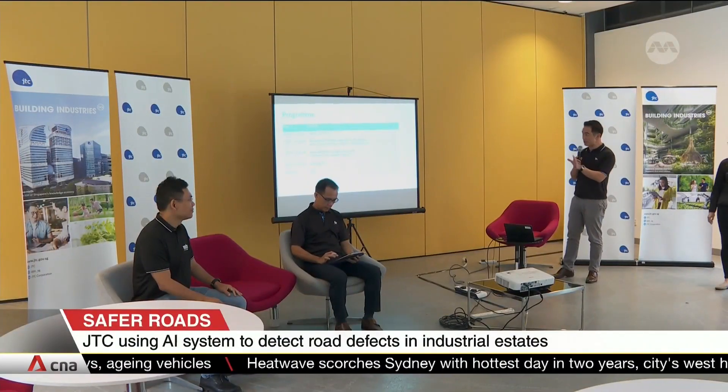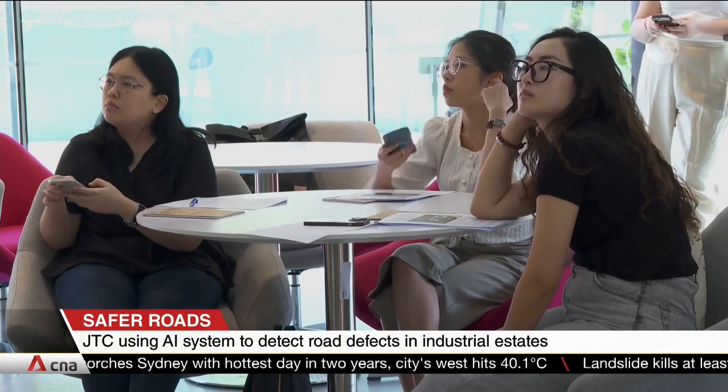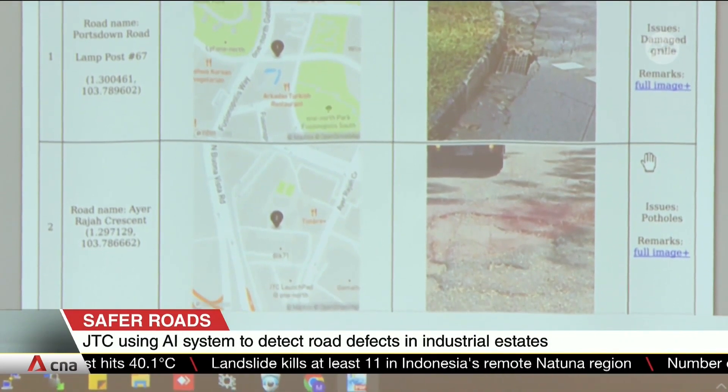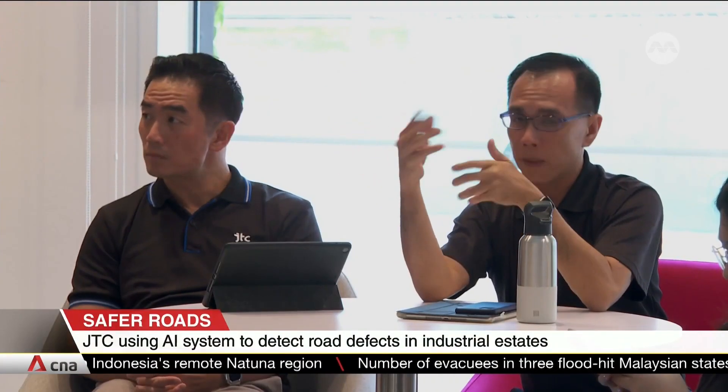JTC says roads will be safer with the new system in place since infrastructural issues can be addressed faster. AI-led checks are already being conducted at One North, but JTC says it plans to implement the solution at its other industrial estates as well.